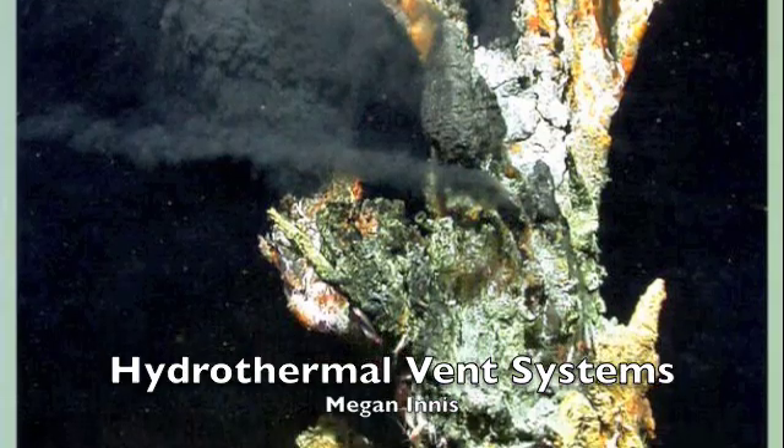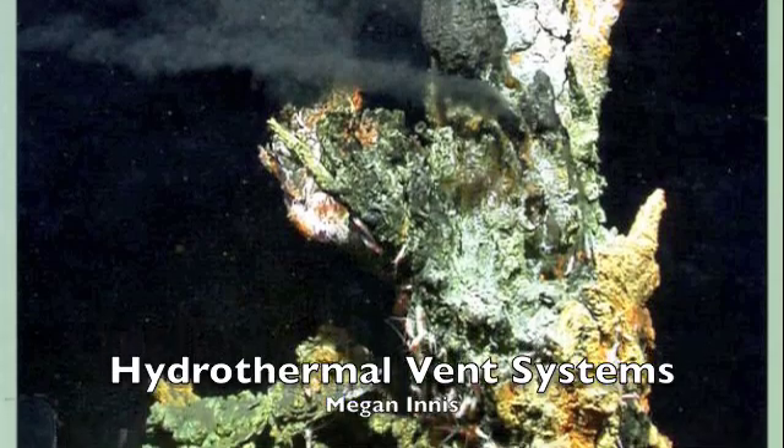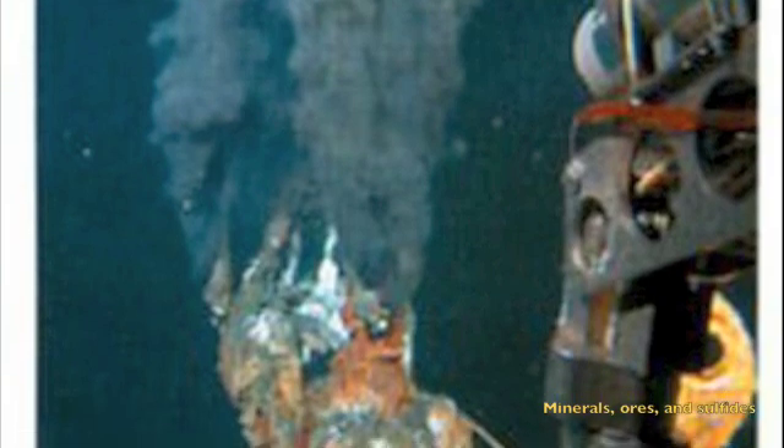Hello, I'm Megan Ennis and I would like to talk about hydrothermal vents. Hydrothermal vents lie at the bottom of the ocean in extreme environments where the sun never reaches. They spew out extremely hot black fluid that is chock full of nutrients and chemicals including minerals, ores, and sulfides. The fluids exit a chimney-like structure and begin to rise up for several meters before spreading out and dissipating into the surrounding water.